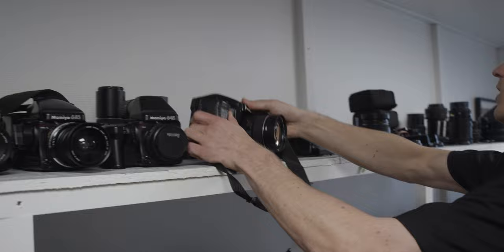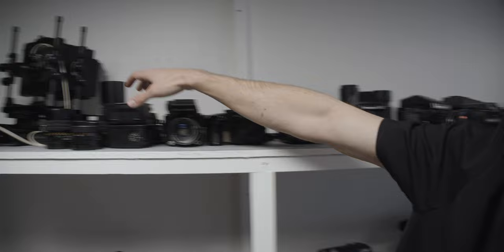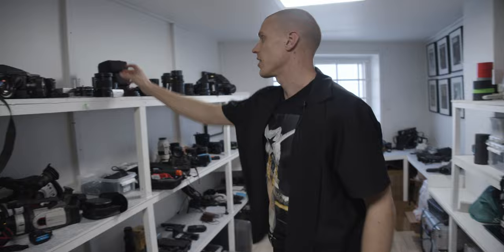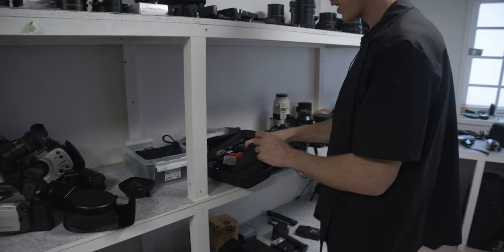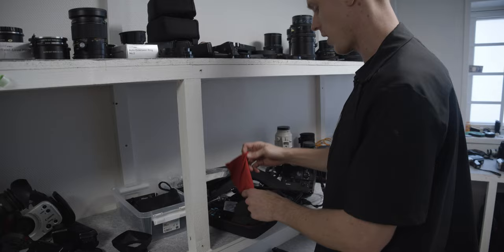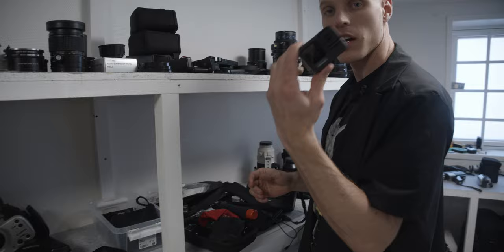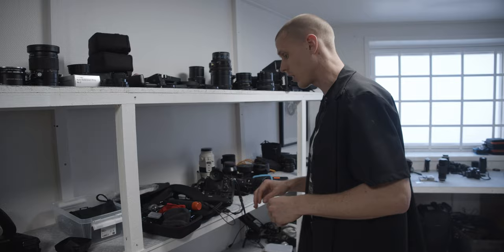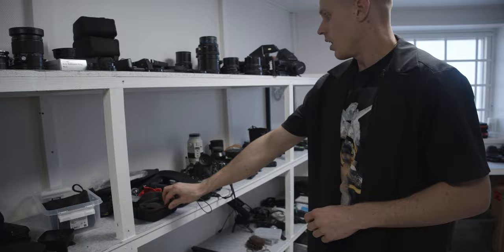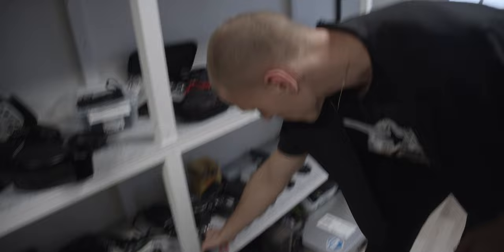I've got a bunch of backs, winders, lenses — and the tilt shift, which is a sick one: the 50mm tilt shift. Moving on — GoPros. The GoPro Max, I've shot a bunch of 3D stuff with this one and really like it. I have the GoPro 9; don't have the 10 yet, but the 9 has been doing great work. It's such a good camera now that I can use it for anything.